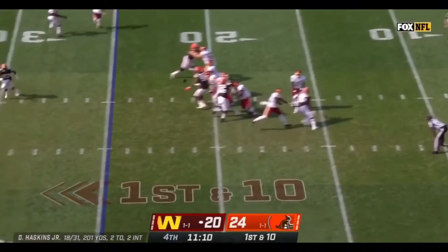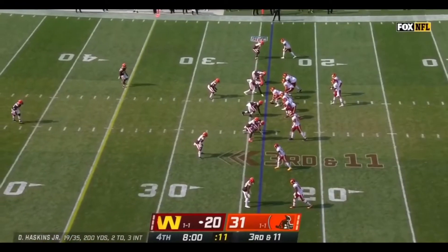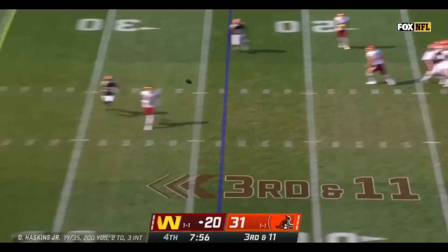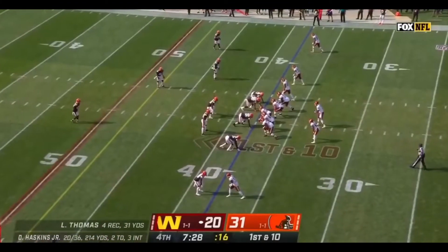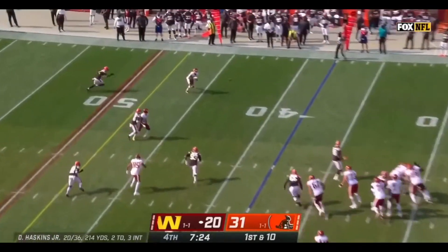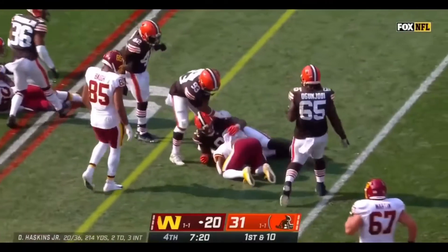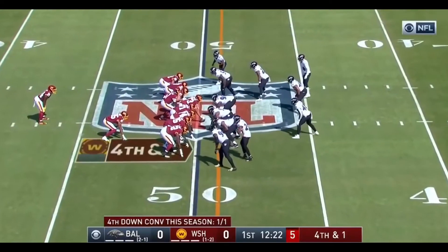Off play action, Haskins with protection on first down, finds McLaurin on the sideline. Haskins on third down, and a diving catch is made — 14-yard pickup and a first down. Haskins back to the air, juggling catch is made, then the ball pops out — it's recovered by Steven Sims Jr.